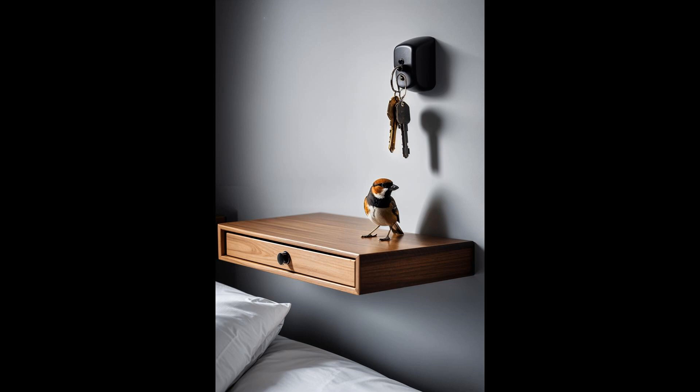Who knew organizing keys could be so delightful? With its sleek design, this key holder ensures your keys are always where you expect them to be, adding a blend of functionality and beauty to your home. It's like having a tiny feathered friend guarding your keys — a small touch that makes a world of difference in keeping your sanctuary both tidy and stylish.